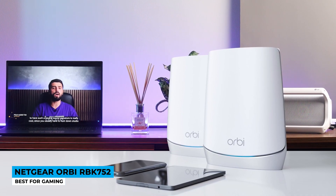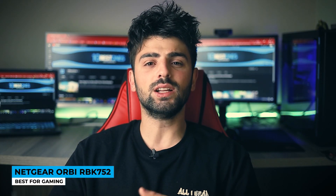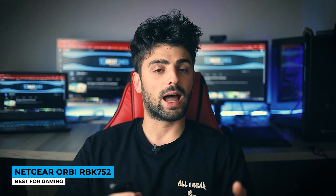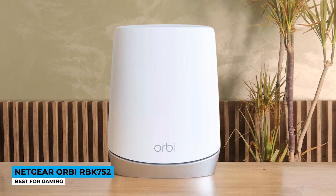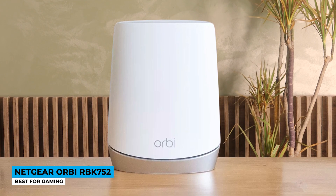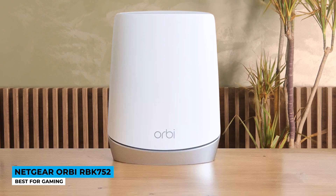Speaking of safety, Netgear's cybersecurity system is powered by Bitdefender, acting like a shield for any connected smartphone, tablet, or PC from any kind of virus, malware, and data theft. Easy setup and connection type facilitates your work, replacing the previous modem — compatible with cable, satellite, fiber, and DSL systems.